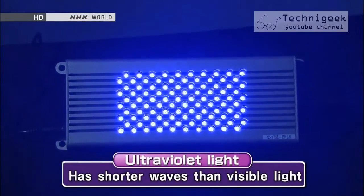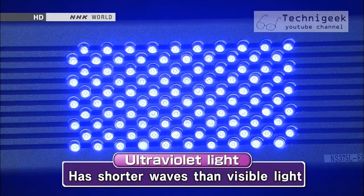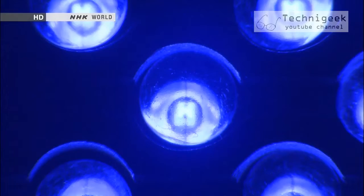When it is galvanized with electricity, it emits a blue colored light. It can't be seen with the naked eye, but the light includes ultraviolet light. But what use is an ultraviolet light that you can't even see?